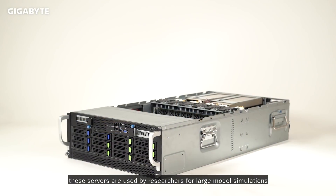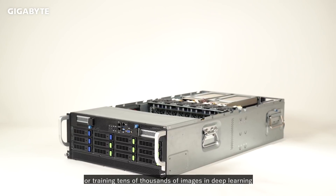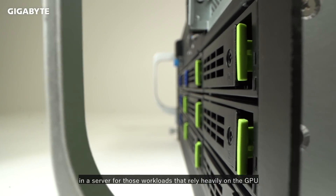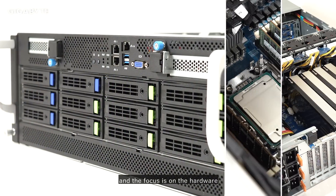Hi, my name is Liam and I'm here at Gigabyte headquarters in Taiwan to discuss high-performance computing solutions for GTC 2021. Whether it be a supercomputer or small cluster of nodes, these servers are used by researchers for large model simulations or training tens of thousands of images in deep learning. My goal is to provide you with some understanding of what to look for in a server for those workloads that rely heavily on the GPU, with a focus on the hardware.